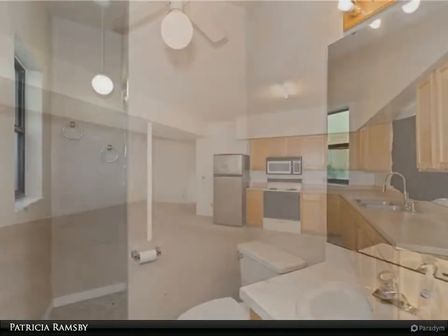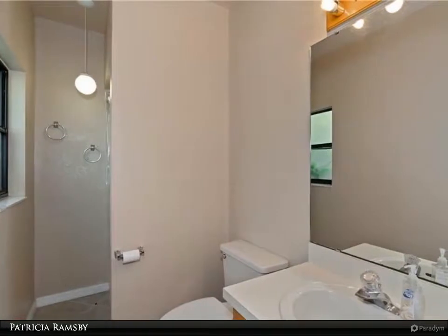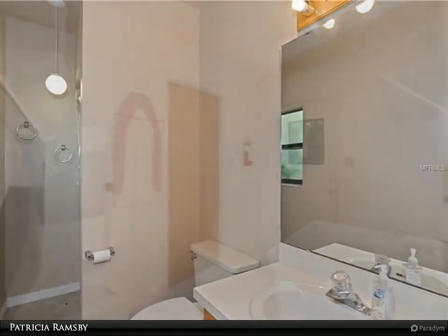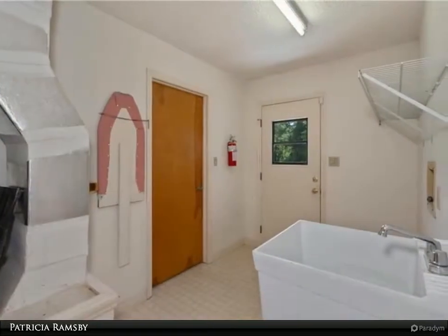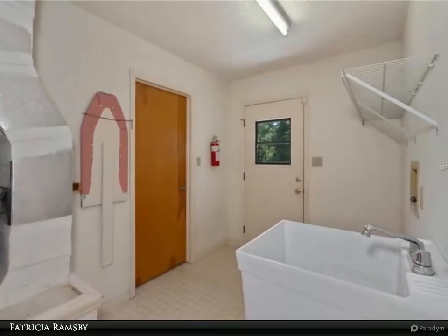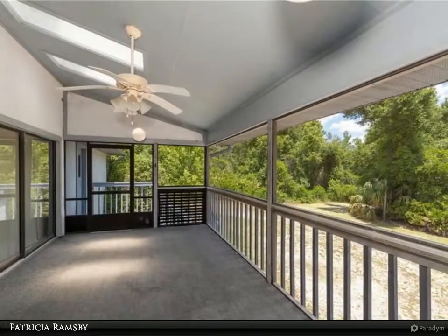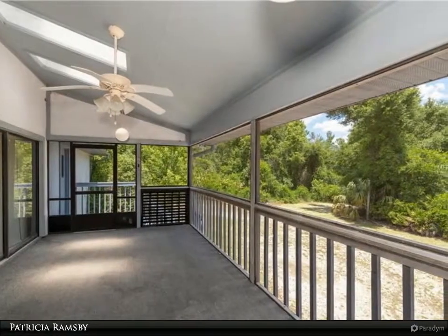It just needs you. The homes are set back from the road giving privacy and peace and quiet. You have privacy and you are close to town — close to Blue Springs State Park, Valentine Park, the St. Johns public boat ramp, plus shopping, restaurants, and easy access to I-4. Come see your own five acres.